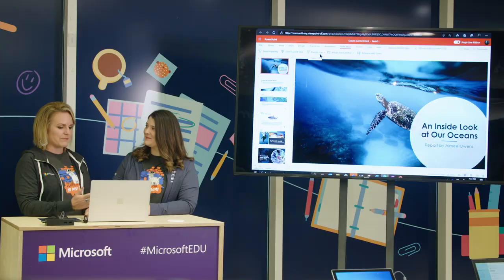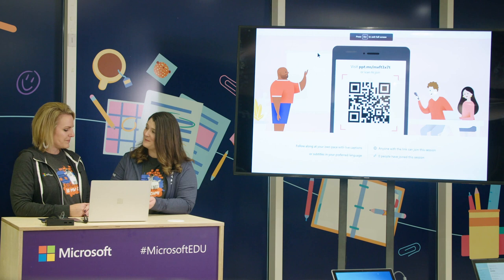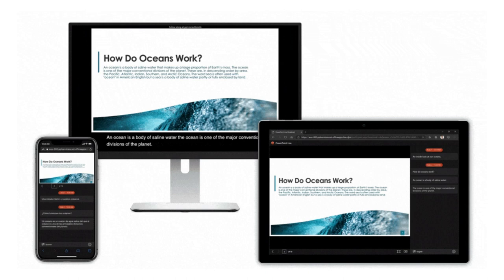Live Presentations is free for students and teachers, and it's right at your fingertips. As a teacher, you have your presentation and you click Present Live. Your students can engage with your presentation using any device they'd like — tablet, phone, or computer. They just scan the QR code, the link pops up on their device, they click it and the presentation opens.